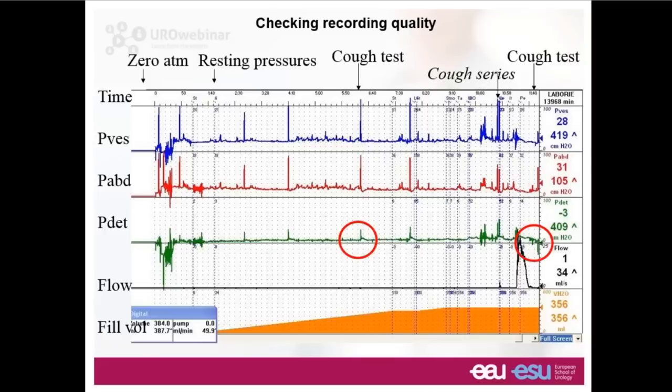Of course we need to try to provoke symptoms. We've marked a series of coughs generally needed to reproduce stress incontinence — it's quite rare for a single cough to cause incontinence, but it can. Here we've asked this lady to cough a few times, and what we see is a little bit of leakage. So this lady has urodynamic stress incontinence.